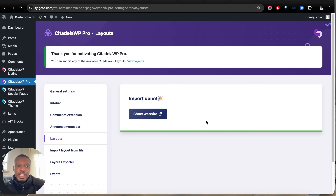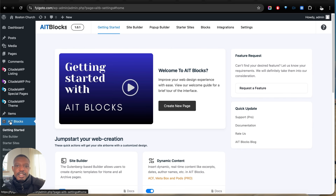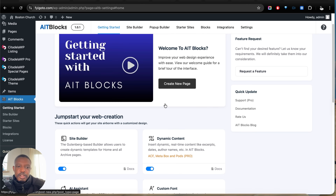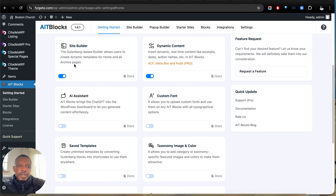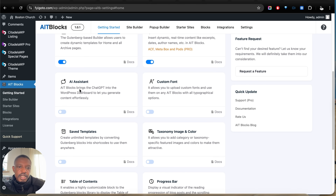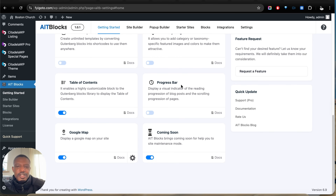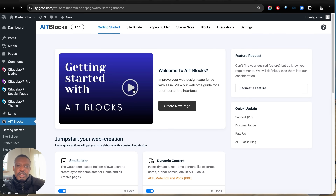Now let's have a quick tour of the AIT Blocks plugin, because we'll be using it to create more advanced styling and add different layouts to our website. This will 5x the speed at which we can create our website design. We're going to enable the site builder, and we can enable dynamic content. If you want to add AI content to your website using ChatGPT, you can enable that option and automatically rewrite or insert content using this plugin. We can also customize fonts, styling, and much more.